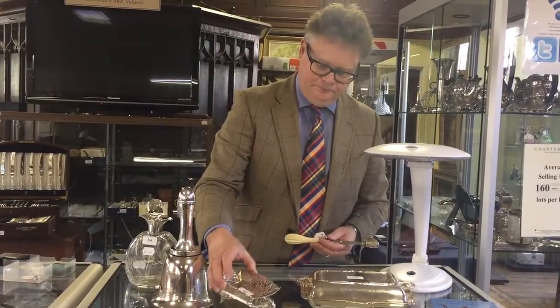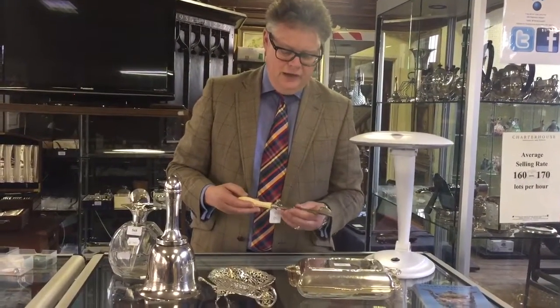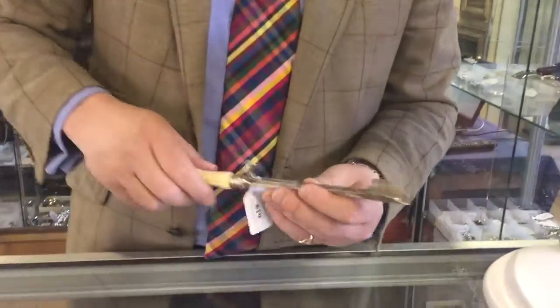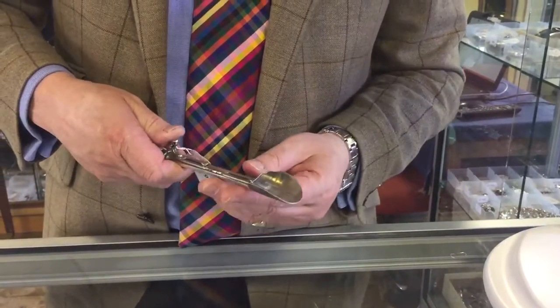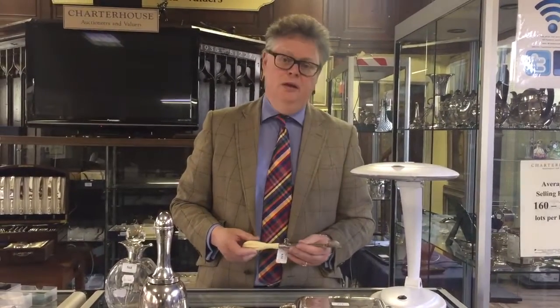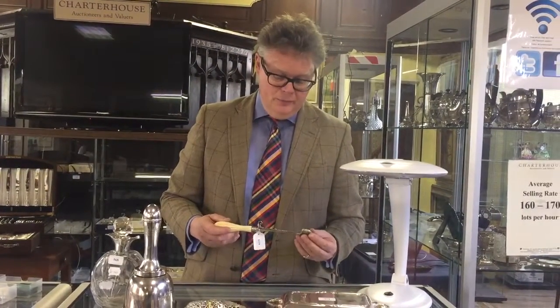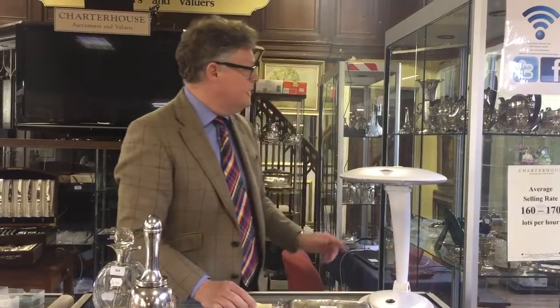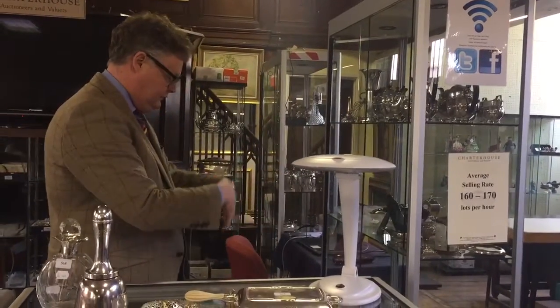Just as the Victorians invented unusual ways of displaying your bonbons, here we've got a silver-plated stilton scoop. You pop it into your stilton, turn it round, pull out your bit of stilton, and to dispense it without touching it you just push — it's got a little pusher on it. With an ivory handle, it's a typical bonkers piece of Victoriana — an ideal gift for someone who's got everything and a penchant for stilton, estimated between £50 and £80. We've got around about 160 to 170 lots of silver teapots, vases, toast racks and bits and pieces.